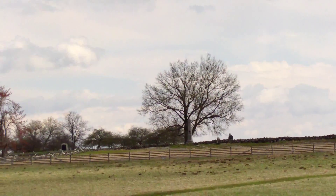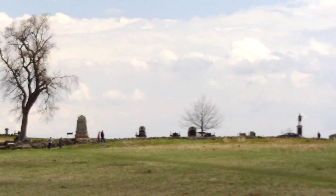So by the time the Confederate soldiers got over here, there was still a majority of the Union forces still there to oppose them. Very few made it across, and those that did were repelled back.